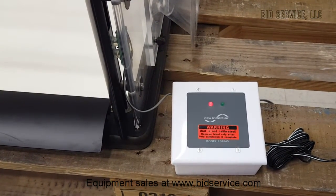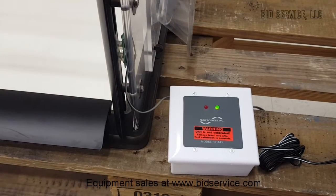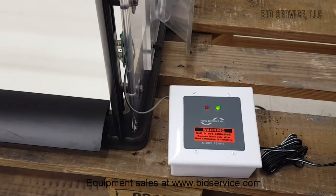I turned the fan off. Now it's in the alarm mode. I started the fan. Now it's good to go.